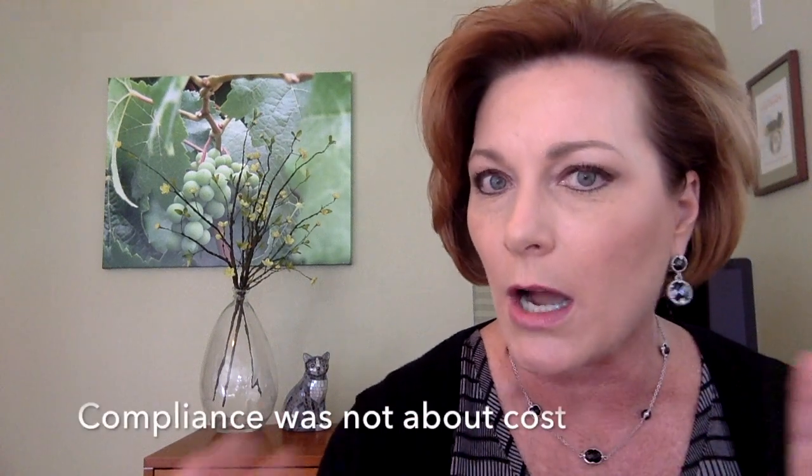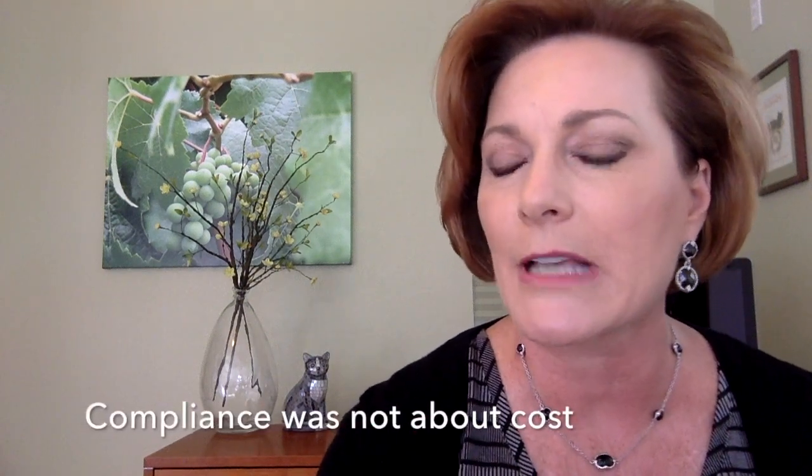Compliance was not about cost. Teams actually failed to convey the importance or value of treatment. To overcome clients' fear of anesthesia, use the right words.